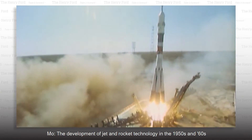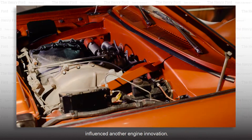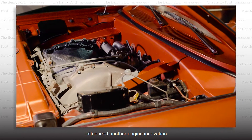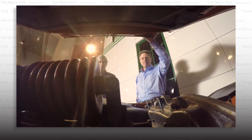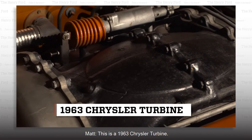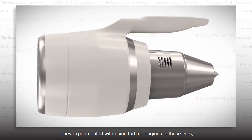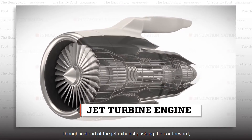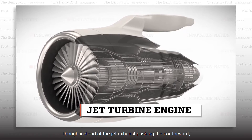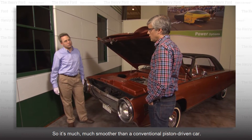The development of jet and rocket technology in the 1950s and 60s influenced another engine innovation. This is a 1963 Chrysler turbine. They experimented with using turbine engines in these cars — they're similar to a jet engine, though instead of the jet exhaust pushing the car forward, it drives a drive shaft just like in a conventional vehicle. It's much, much smoother than a conventional piston-driven car.